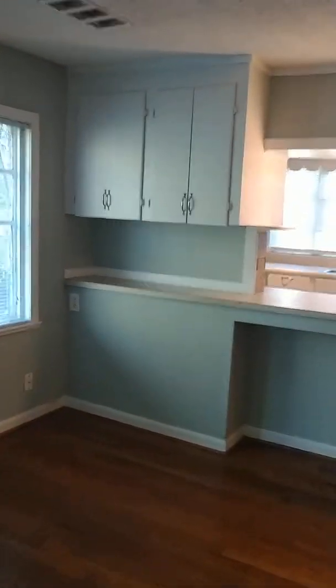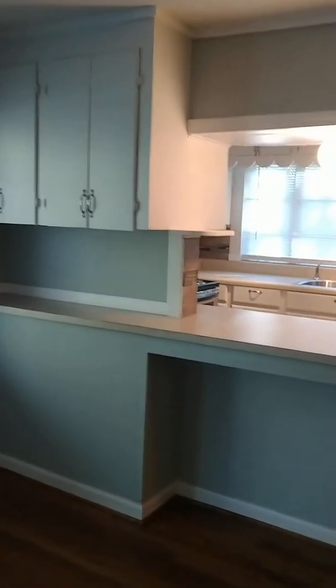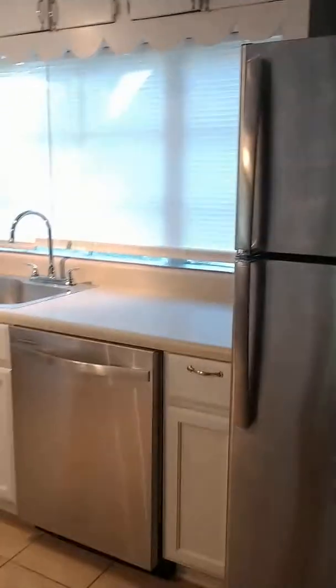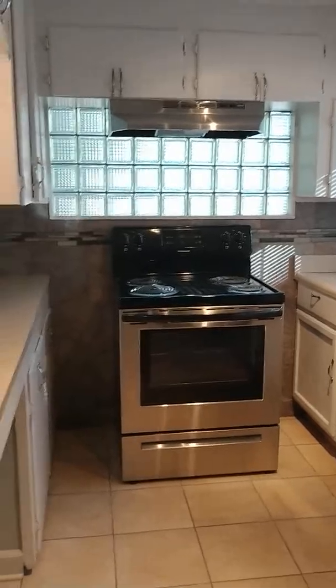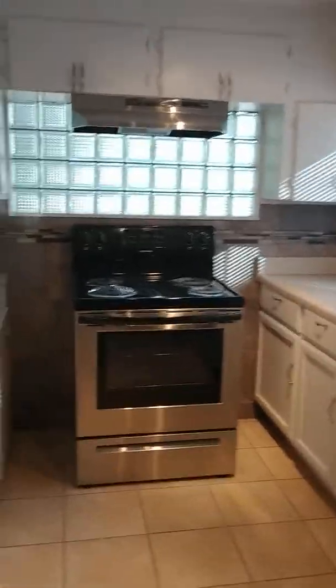It looks a little different than most of our properties — you can tell it's a little different color. It has beautiful hardwood floors. One thing with this property is that the appliances are actually included. You have a nice stainless refrigerator, dishwasher, and stove. Nice little bar area and really pretty tile work there.